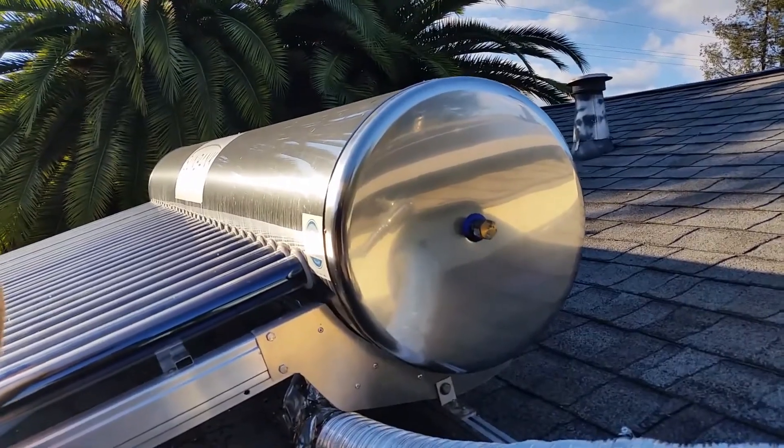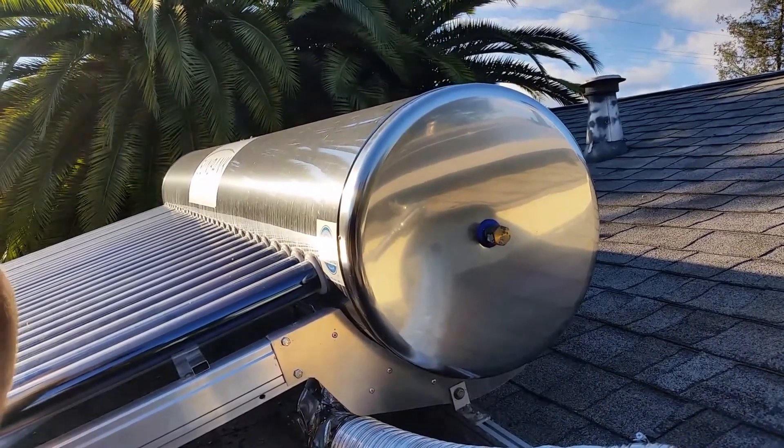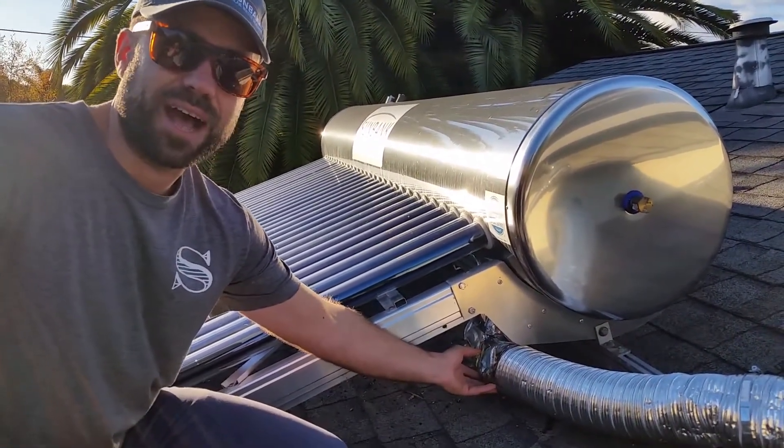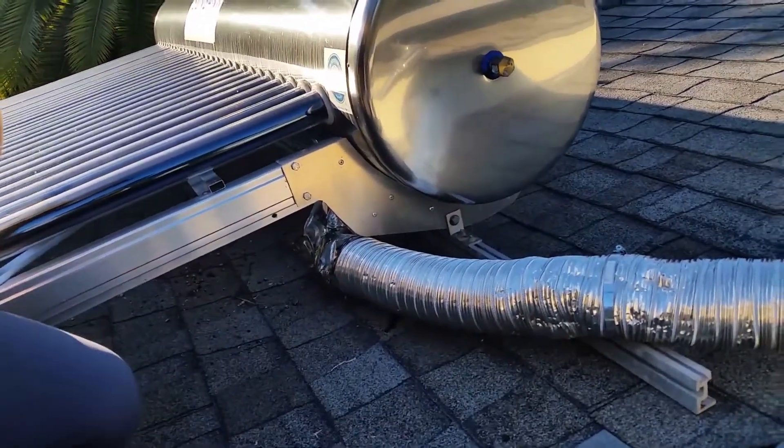This water heater is six times more efficient than similar systems with solar panels, and relies on glass vacuum tubes with a special coating. Sunbank Solar also qualifies for various tax benefits, making it an economically sound choice.